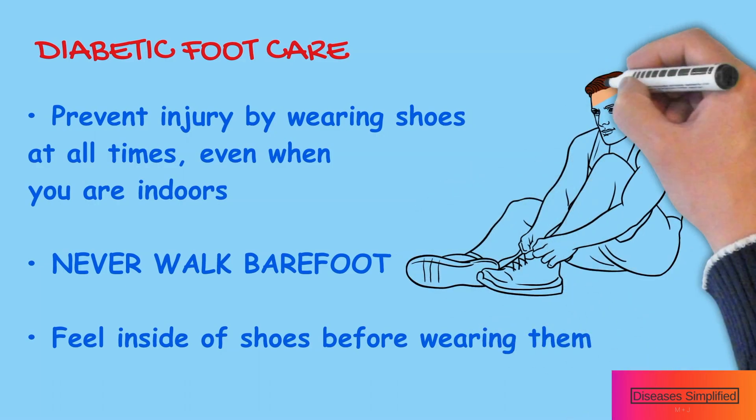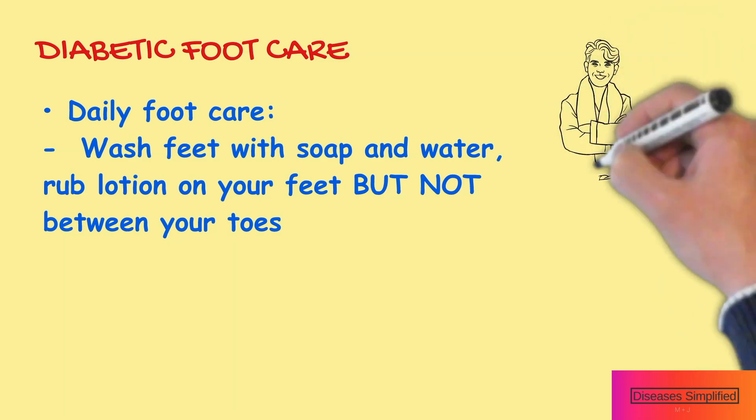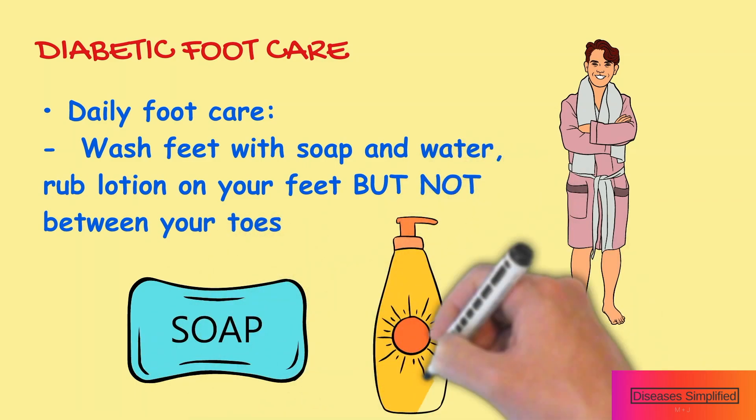Prevent injury by wearing shoes at all times, even when you are indoors. Do foot care as part of your daily routine. Wash your feet with soap and water, then rub lotion on your feet but not between your toes.